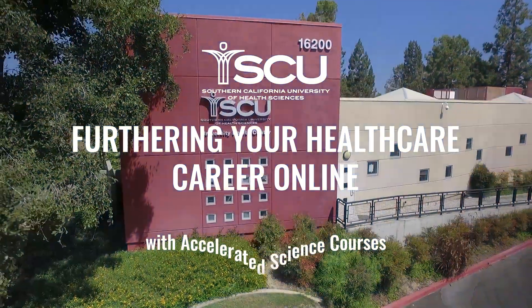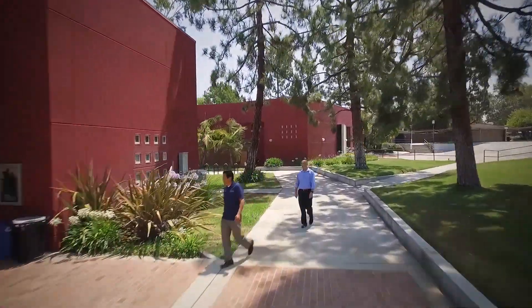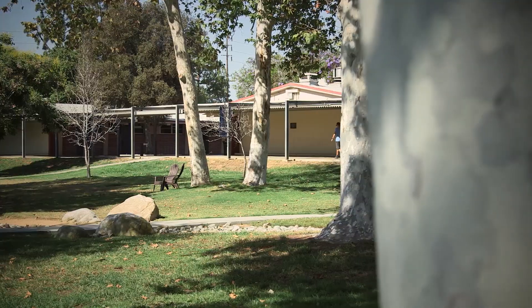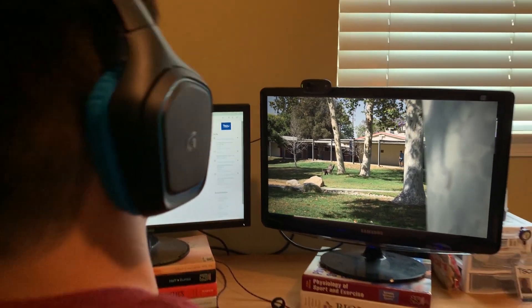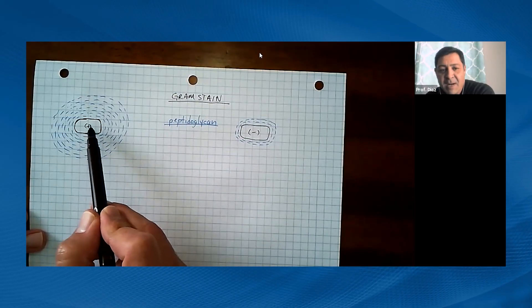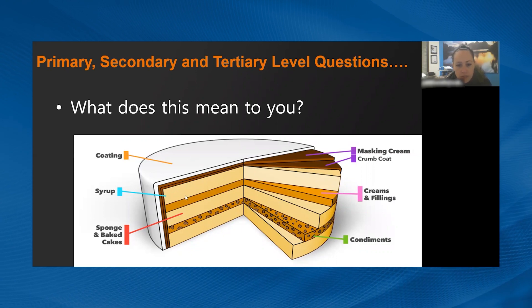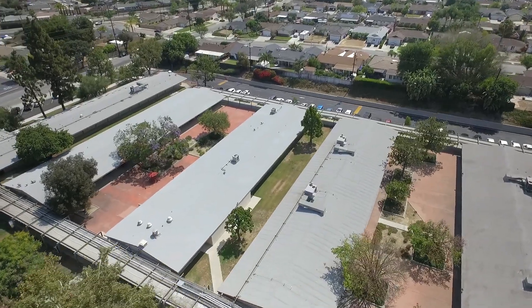SCU transitioned our on-campus accelerated science courses online to keep students safe and in accordance with local, state, and governmental guidelines. Students can continue their education in the healthcare fields with accelerated science courses that enable them to kick-start a future career. The online courses cover the same learning outcomes as the on-campus courses, have the same rigor and similar pacing of assessments, and are even taught by the same experienced instructors — only now there's no need to drive to campus.